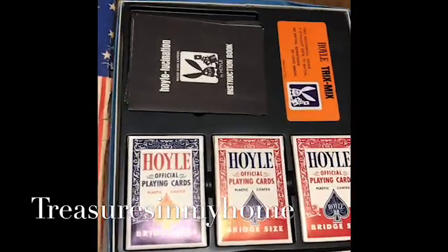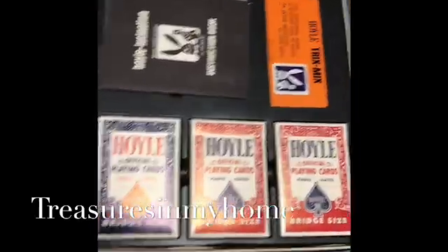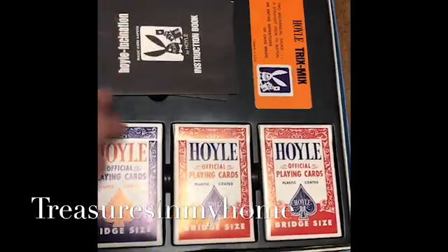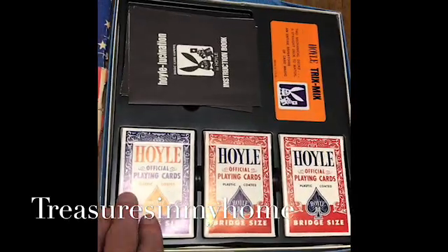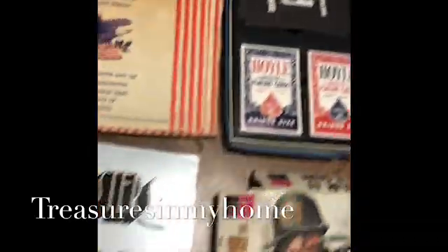Moving over here is a vintage magic card trick game. It comes with the original instructions manual and three decks of cards — I think two of the decks are the trick cards and one is a regular deck you can just play with normally.